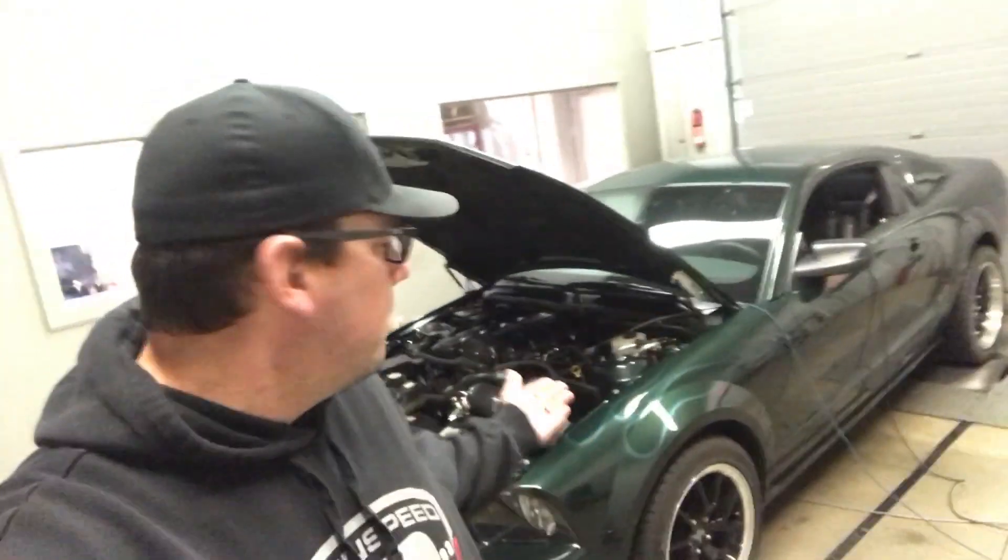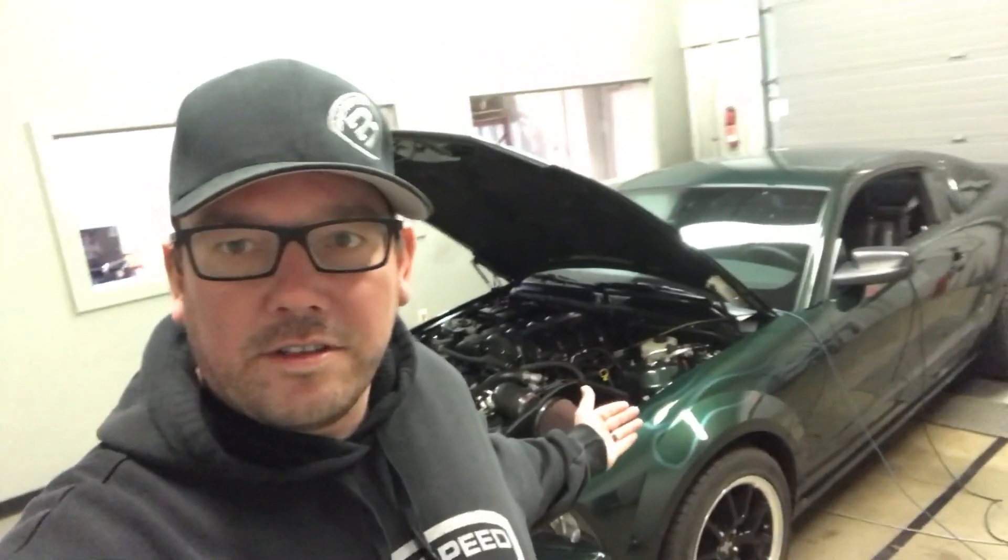Hey, what's up? Brent from Brenspeed. 2008 Bullitt — pretty cool ghosted flames on there. You just heard our Detroit rocker camshafts on this 4.6 3-valve Mustang. It's got an Edelbrock supercharger — it's called our 560E kit, complete turnkey package.